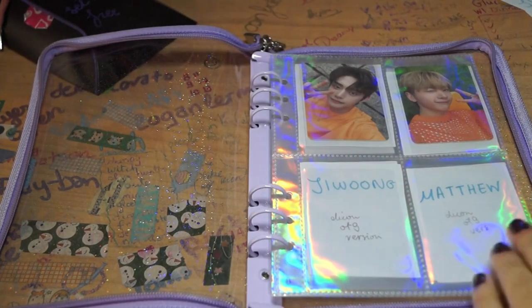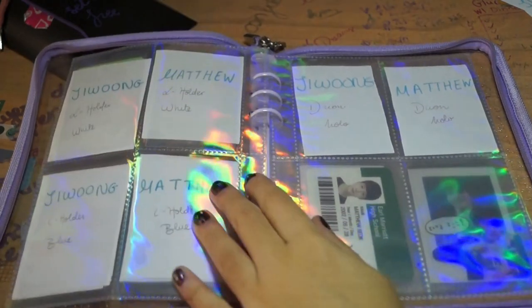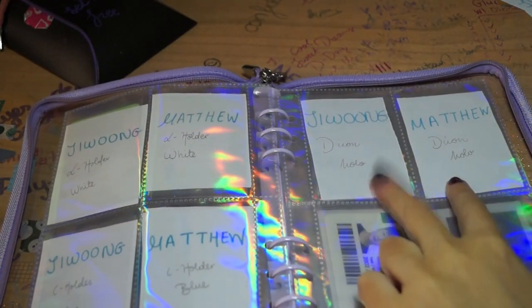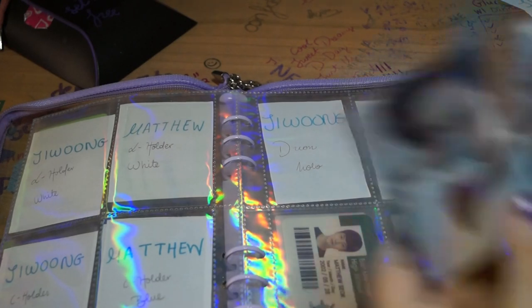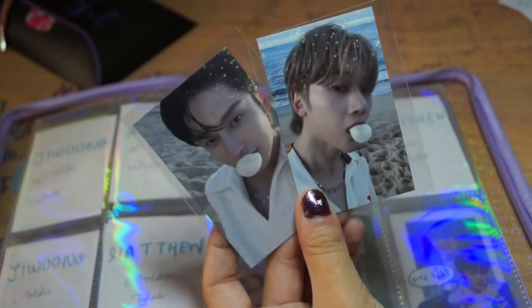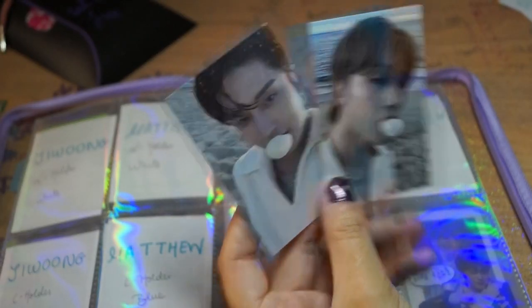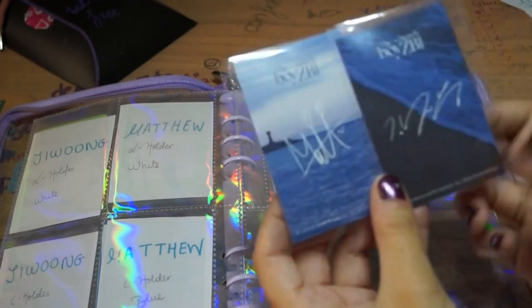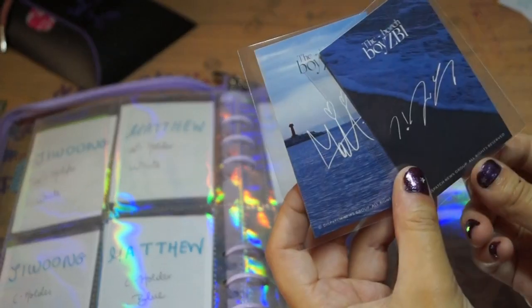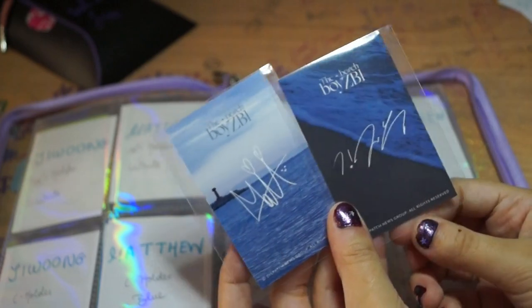Melting Point is coming soon, which is very exciting. And here we've got the icon hollows. I was so glad to be able to get these. Just love it, love the little bubblegum thing. And I think there's a bubblegum pub, if I remember correctly, for Melting Point.